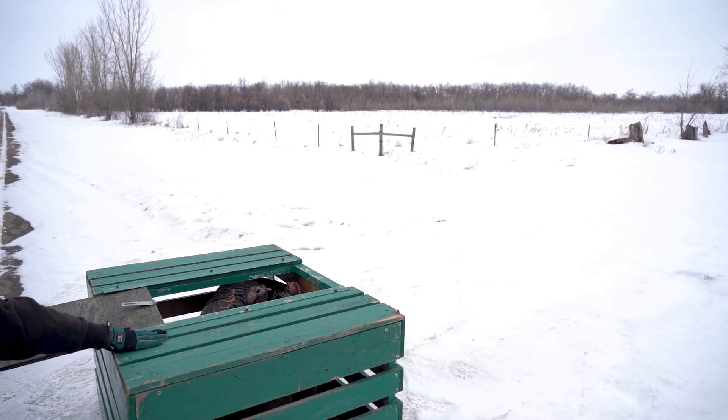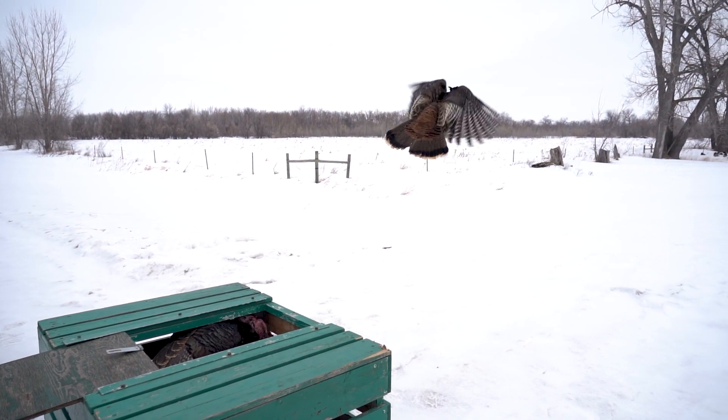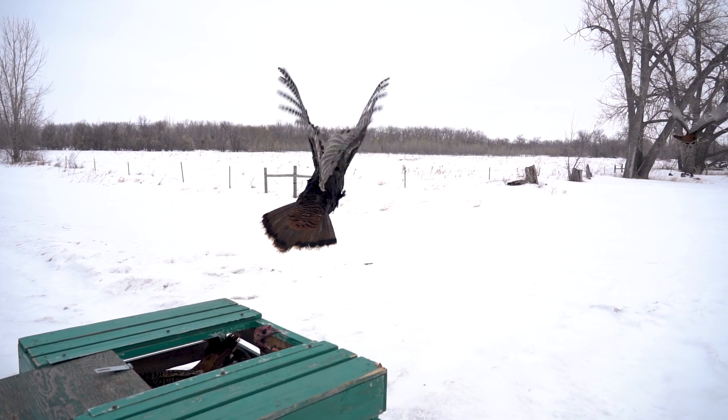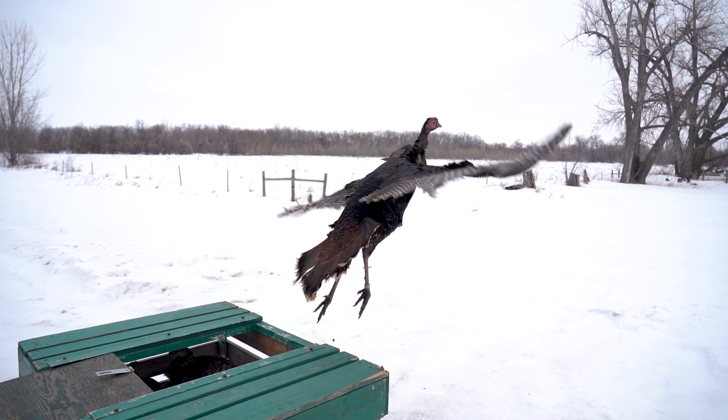The department has been trapping and moving turkeys since the 90s from depredation sites to wildlife management areas, so it's important to find out what these birds are doing after being relocated.